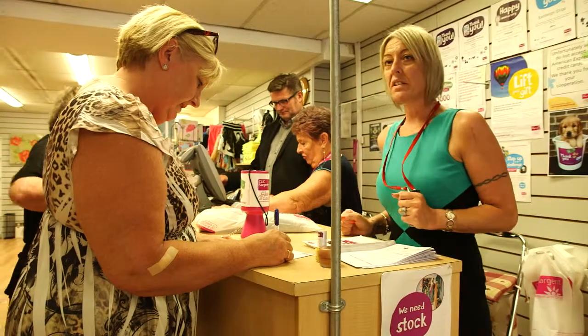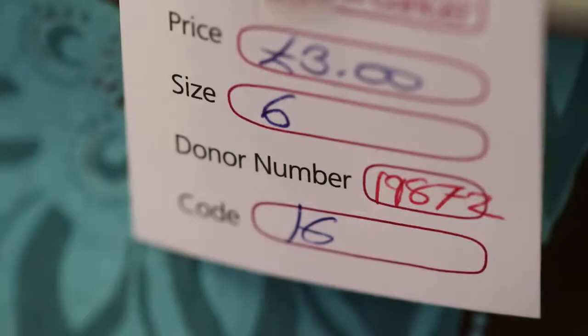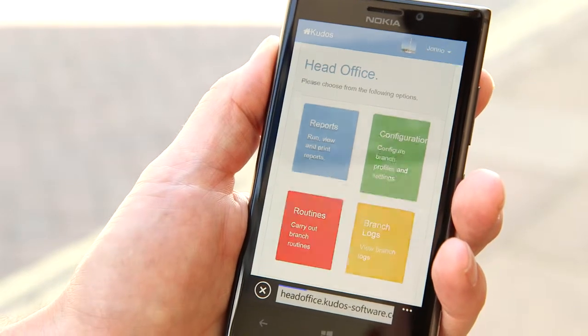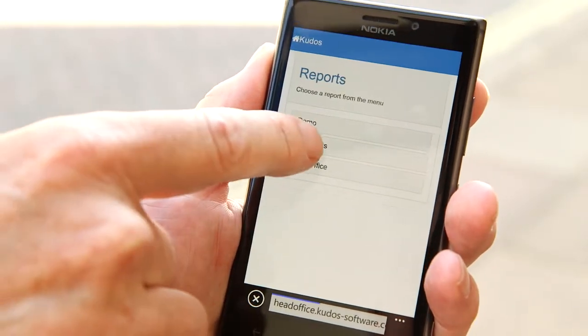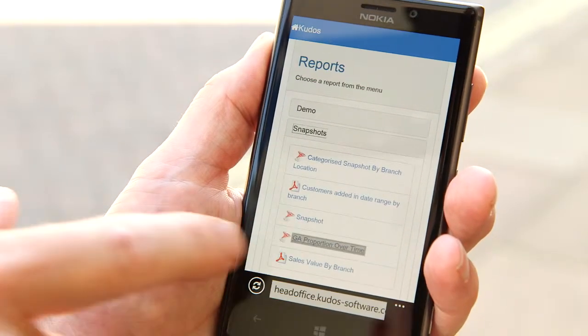My name is Jeremy Loon and I'm Head of Trading at Click Sergeant. We've been working with Kudos for about five years now. It was an opportunity to get computers in the shops and have a gift aid system that would effectively pay for that and bring in a lot more money. So we looked around at all the people that were in the market at the time and we were actually approached by Kudos. As we've got more and more immersed into the gift aid, we can see where we are and set targets for the forthcoming year, which obviously helps massively with budgeting.